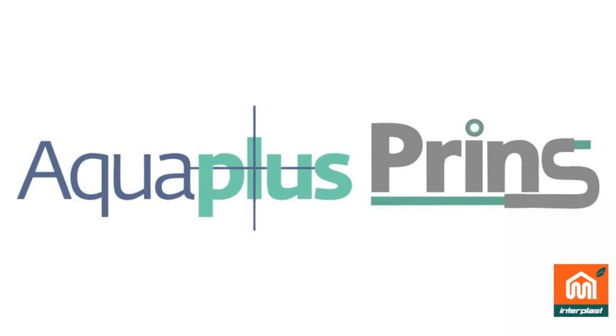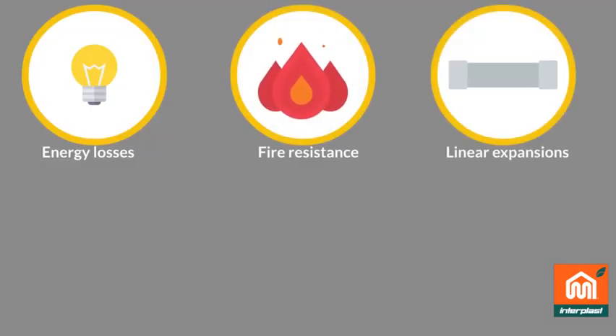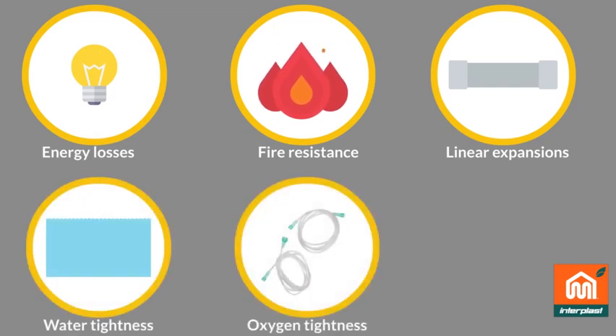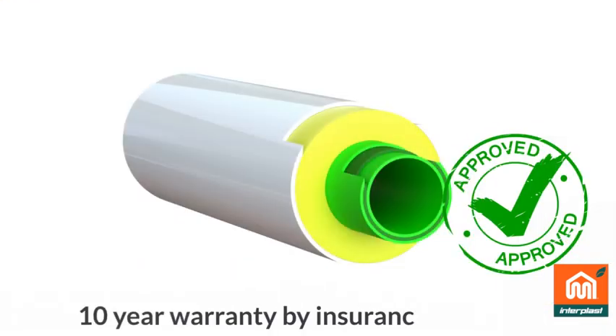AquaPlus Prins is certified for energy losses, fire resistance, linear expansion, water tightness, oxygen tightness, and polyurethane quality. 10-year warranty by insurance company.